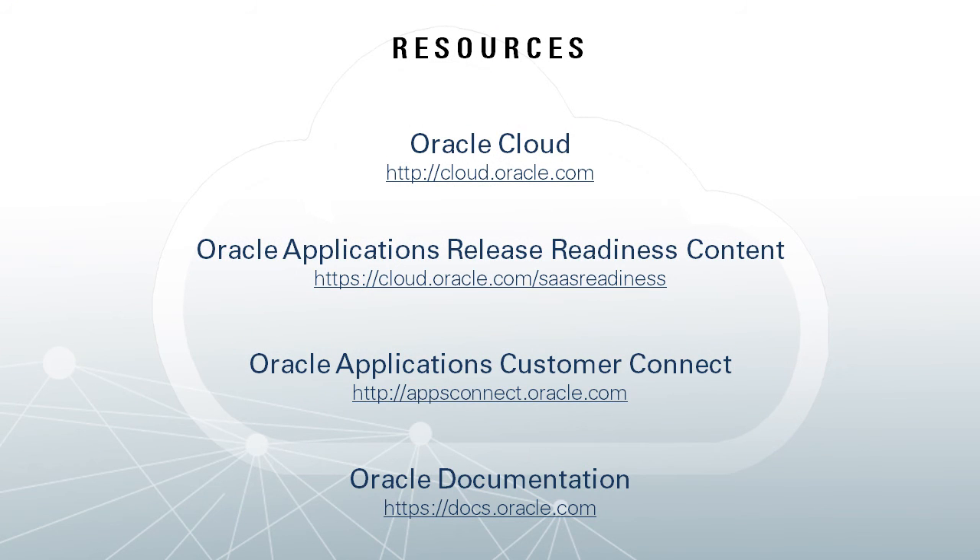There's a lot more available in Release 11 than what I have just highlighted. For more information, visit cloud.oracle.com and review the Release 11 readiness content, documentation, and our Oracle Application Customer Connect community, all available to help get your questions answered and prepare you to update to Release 11. Thank you for your time today.